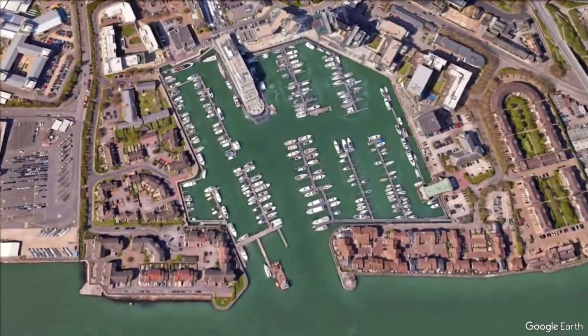We're here in Ocean Village in Southampton doing another yacht delivery, and we've got a beautiful blue Beneteau Oceanus 393 you can see behind me. It's fantastic, it's really nice.